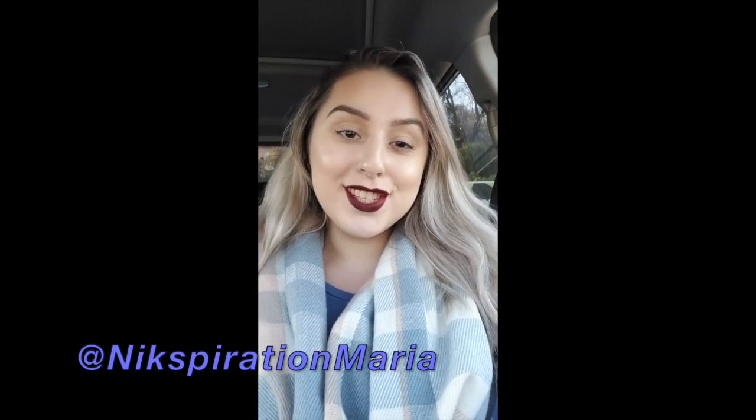Hey you guys, Nixpiration, your favorite Greek, Maria. So today's scenery is a little bit different and let's see how this goes.